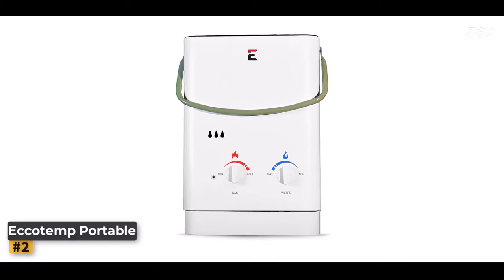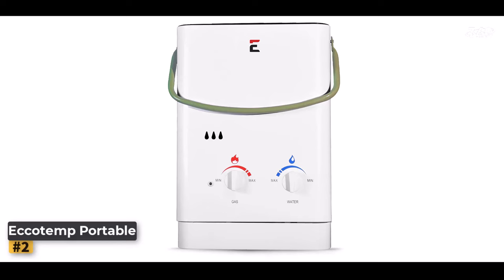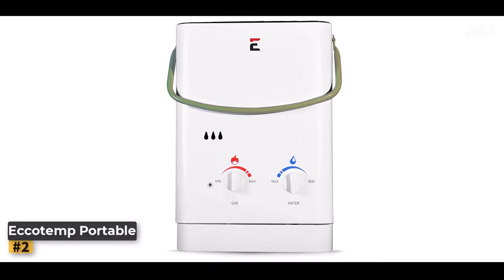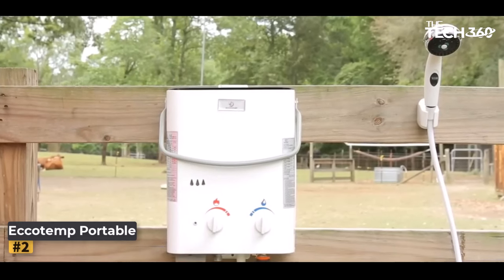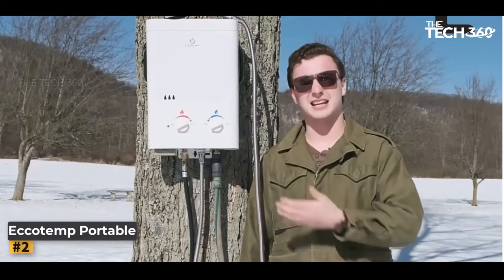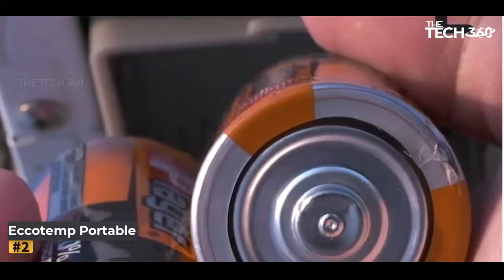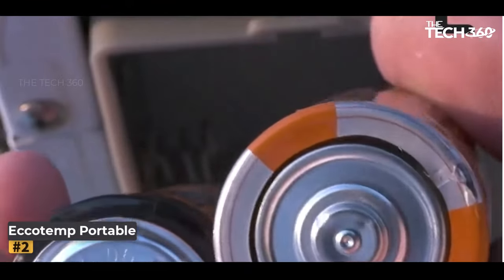Number two: the Echo Temp Portable Water Heater. When it comes to camping, having access to hot water can greatly enhance your outdoor experience. The Echo Temp Portable Water Heater is a lightweight and compact solution that offers convenience and reliability for various applications, whether you're camping, washing your pets, or enjoying outdoor showers.